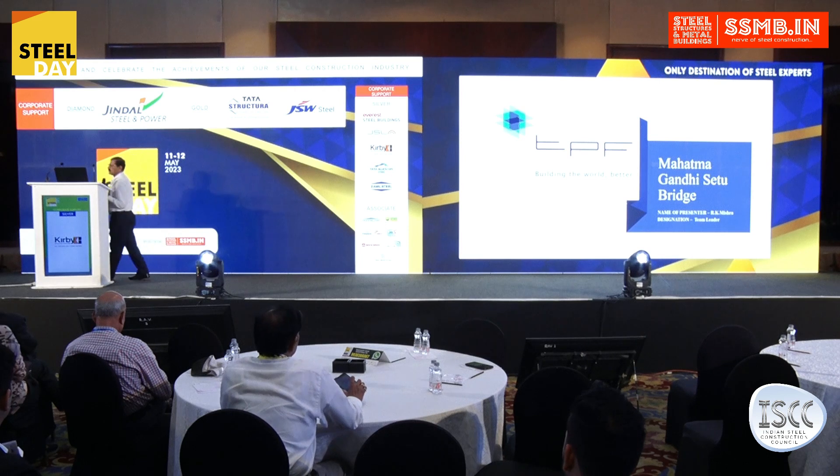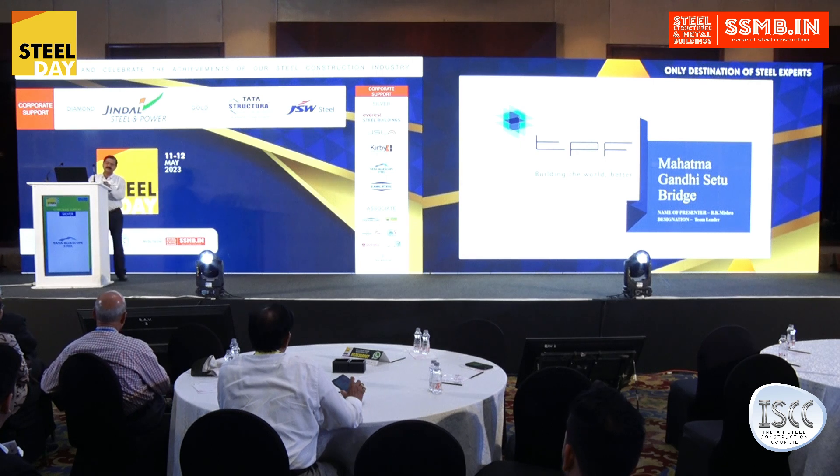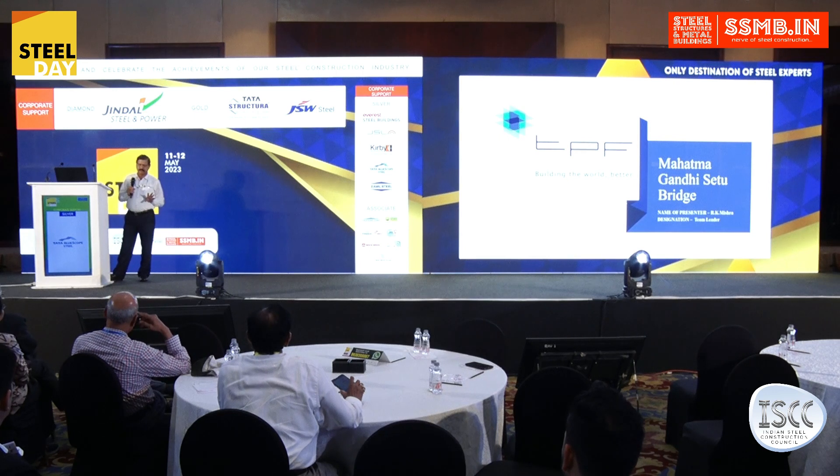We ultimately concluded that we should dismantle the entire superstructure and reconstruct it. We checked that the substructure was reasonably good to take the load, so only the superstructure needed replacement.